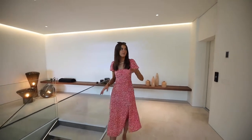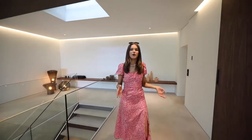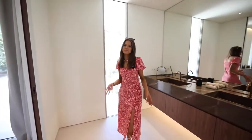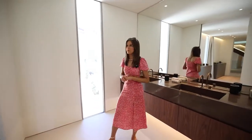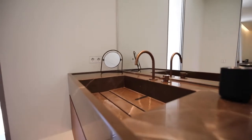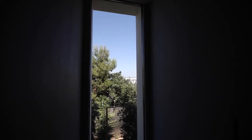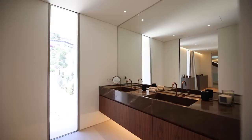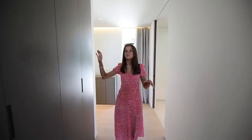Before we head downstairs to the lowest level, we have a storage cupboard and yet another principal bedroom suite. A long corridor leads straight into the en-suite bathroom — the difference here is full-length windows, and a full-length window in the shower room too. There's no worry about being overlooked as the property is completely private, and you've also got a beautiful waterfall showerhead.